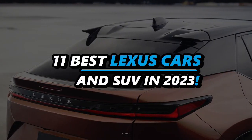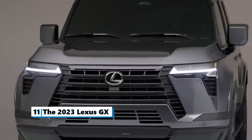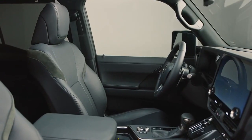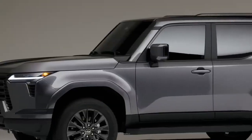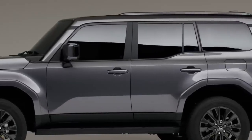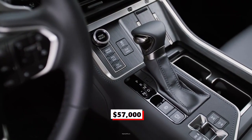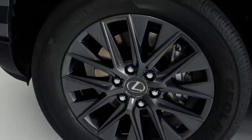11 Best Lexus Cars and SUVs in 2023. Number 11: The 2023 Lexus GX. The Lexus GX forms a niche of mid-size luxury SUVs with serious off-road capability. It is built with body-on-frame construction and features a self-leveling suspension with adaptive dampers. Starting at $57,000, the Lexus GX is an off-roader with a traditional four-wheel drive setup.